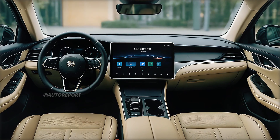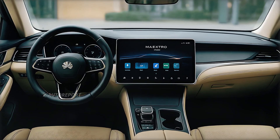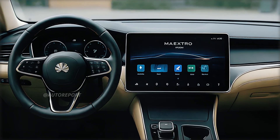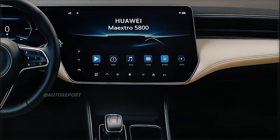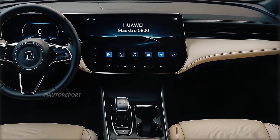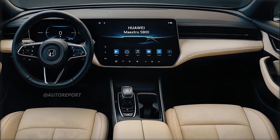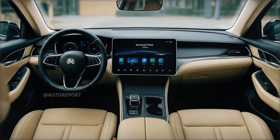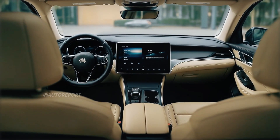Step inside, and you're welcomed by a premium interior that reflects both high-end automotive luxury and digital sophistication. Dominating the dashboard is a large floating touchscreen housing Huawei's Harmony OS interface, seamlessly handling media, navigation, settings, and climate control for a fluid and responsive user experience. The digital instrument cluster behind the steering wheel adds an additional layer of clarity and customization. The steering wheel itself features an unexpectedly familiar Honda-style badge, potentially hinting at platform collaboration or placeholder design in pre-production models.